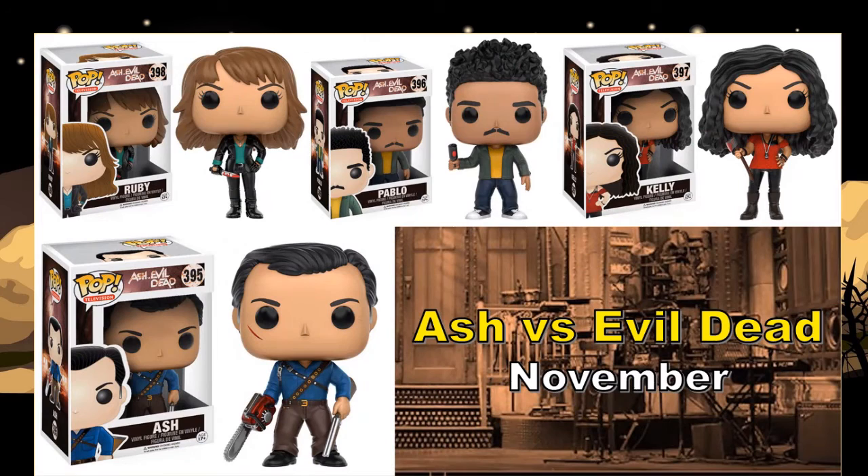Ash vs. Evil Dead — I haven't seen that series at all. I did see at least the second Evil Dead movie and Army of Darkness, and I really enjoyed them. I also had a comic — Ash vs. the Marvel Zombies — which I recently passed along to a YouTube friend. And then I used to have Ash vs. Freddy vs. Jason as well. I do like the character Ash, and this pop figure looks better than the Ash already out there. I could see myself picking that up. But the other characters I don't know, and there's just too much great television out there — only so many hours in a day.